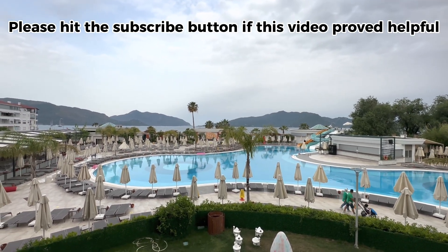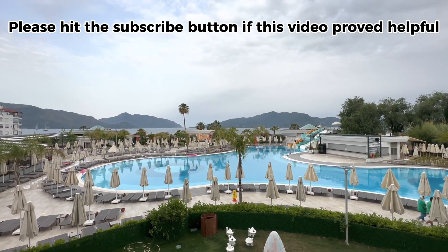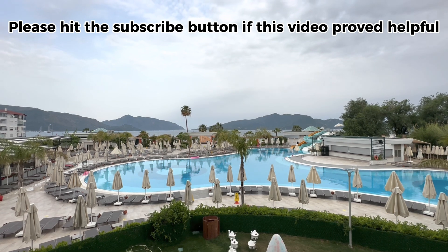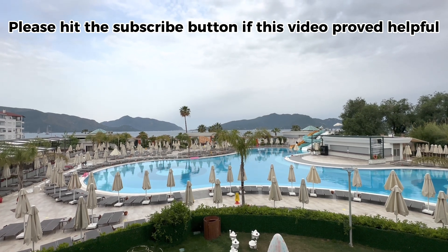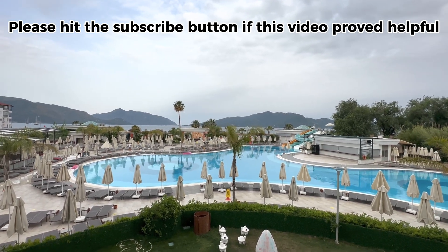The location itself is pretty convenient. As mentioned, it's a beachfront location, and if you continue to walk left for about 30 minutes from the beachfront, you'll be able to reach the main Marmaris town center or the Grand Bazaar — great for shopping. It's recommended to go there on a Sunday when a lot of the markets are open.